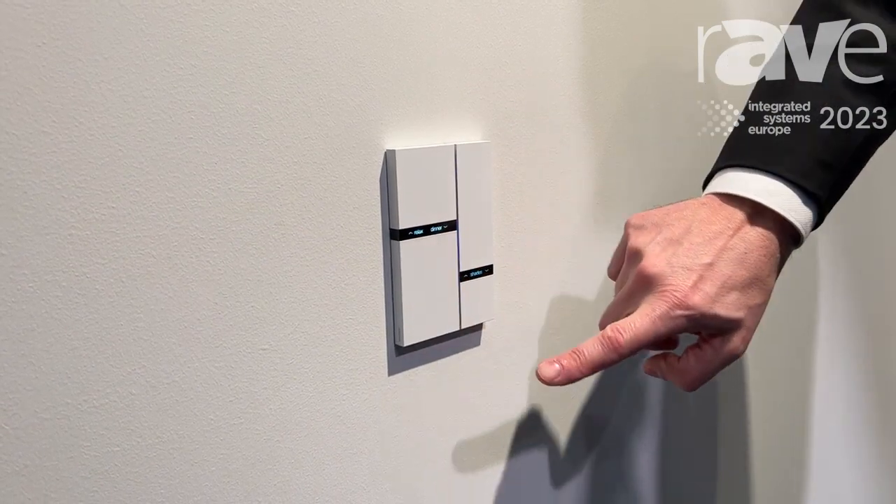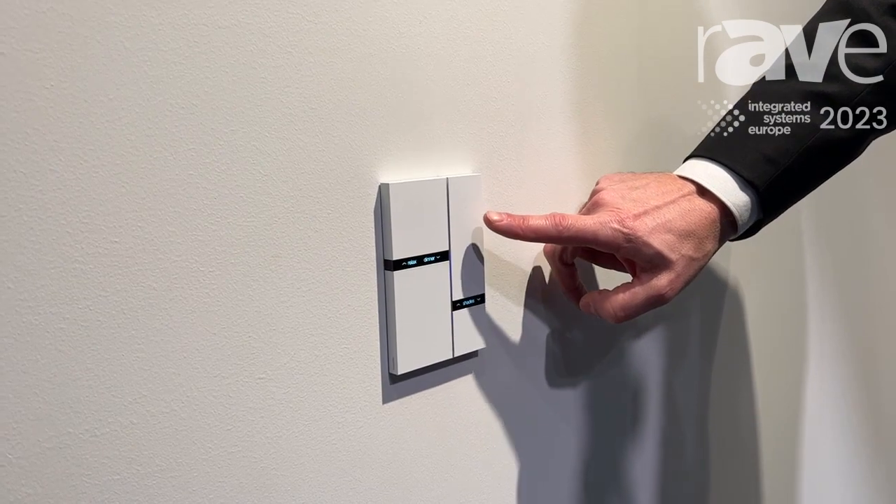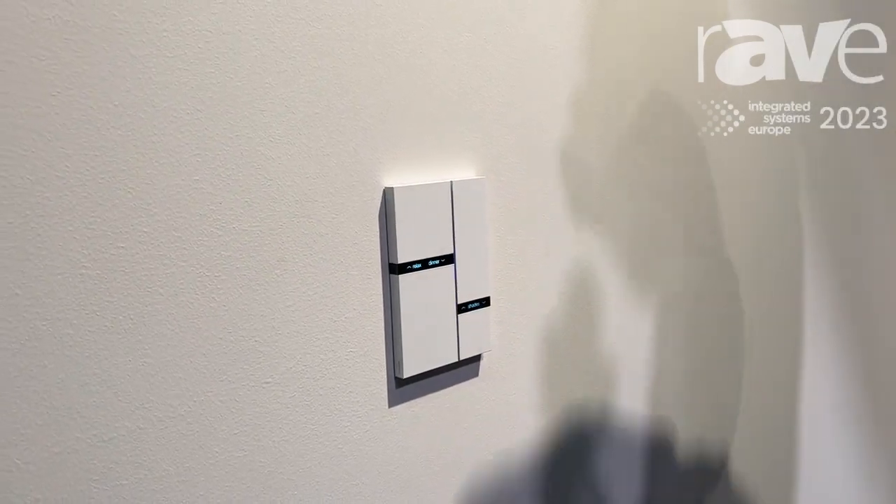A second function is that, for example, the relax setting or the dinner setting — you can simply click one of the buttons and define them. On the right-hand button, for example, you can do shades up and shades down.